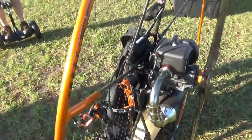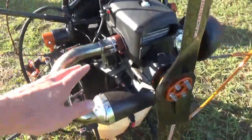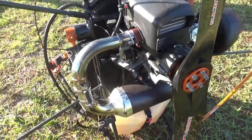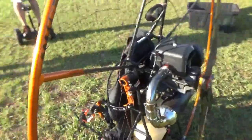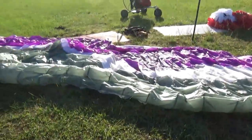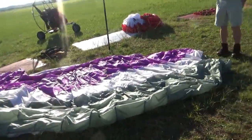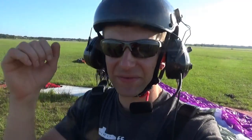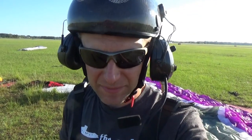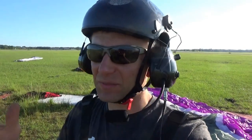It still has the Atom 80, 80cc single-cylinder engine, and the harness is a little different. The wing - the next step up from a Mojo - is a Spider, and the Spider is a B-rated wing, so it's a little faster, quicker to come up, more responsive. That was my setup today and it was beautiful.